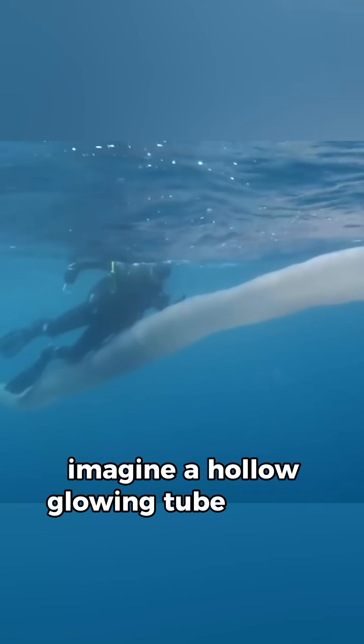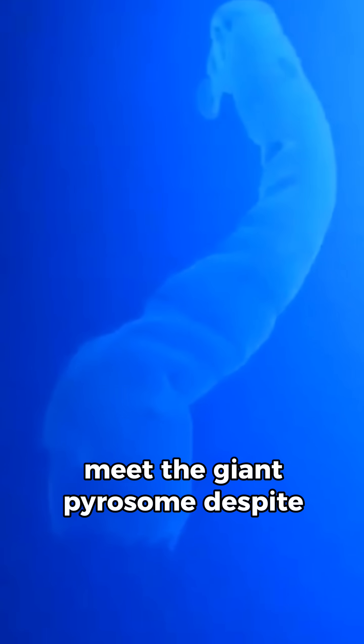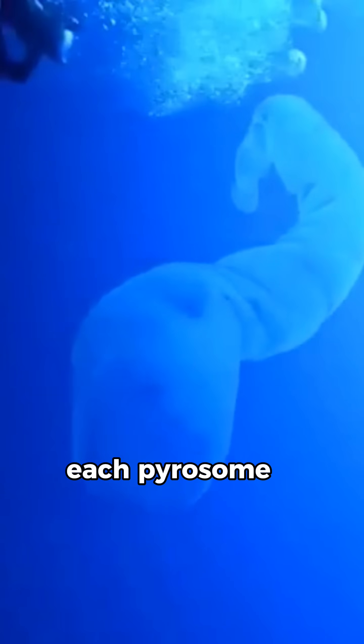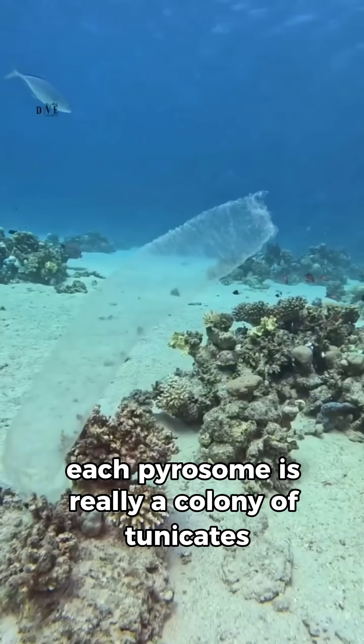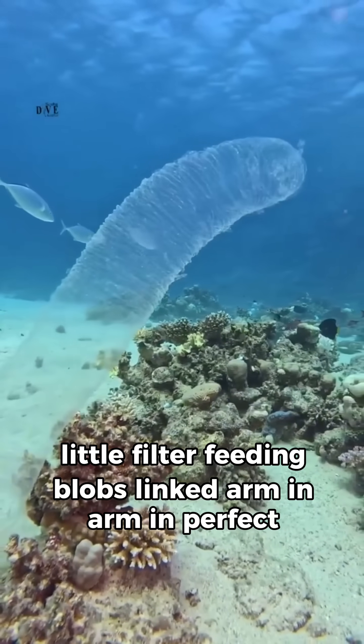Imagine a hollow, glowing tube longer than a school bus made entirely of teeny tiny clones. Meet the giant pyrosome. Despite the monster name, each pyrosome is really a colony of tunicates — little filter-feeding blobs linked arm-in-arm in perfect harmony.